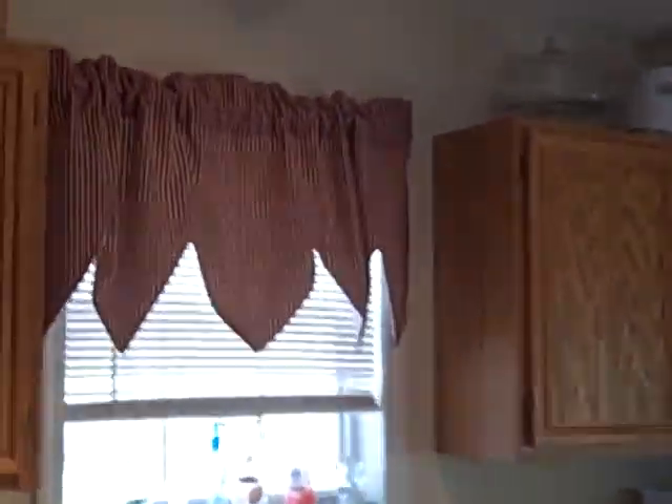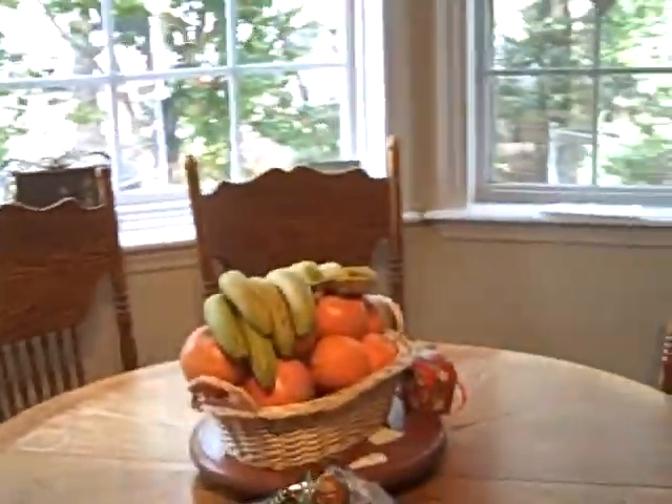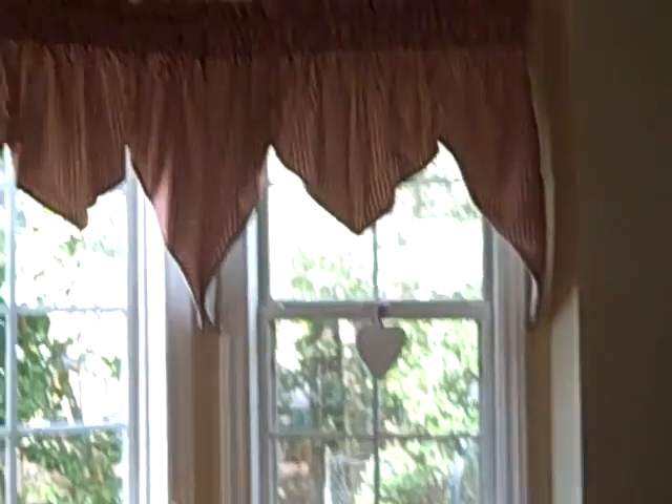You walk in and there's linoleum on the floor — kitchen. It's got short cabinets, but there's probably enough cabinet space. Dishwasher, a little eat-in kitchen place.